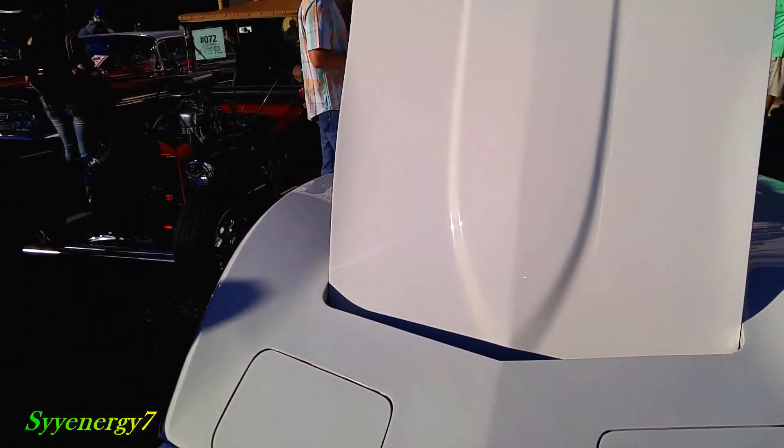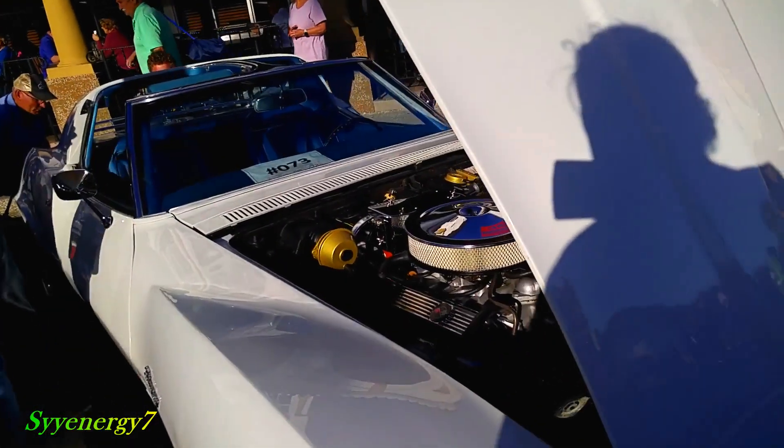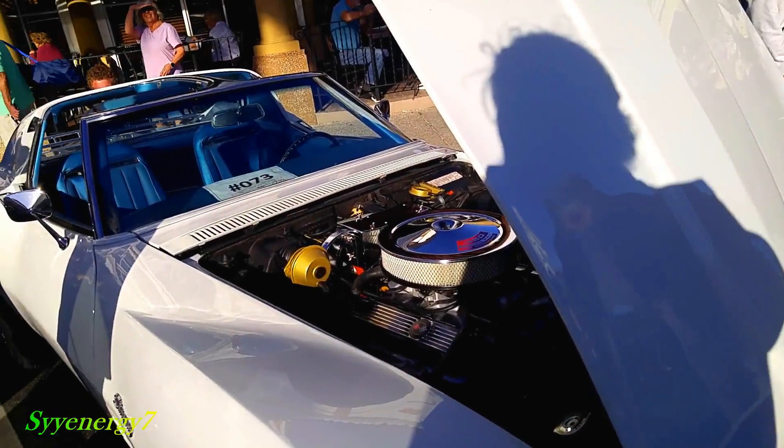1970 Corvette. It's got the T-top, white with 350-350. For sale.